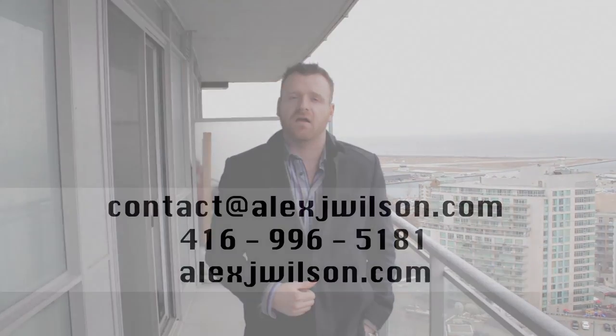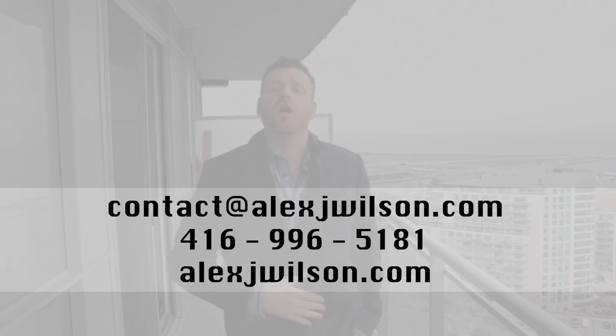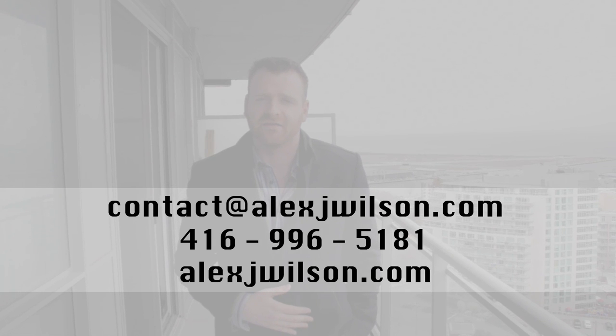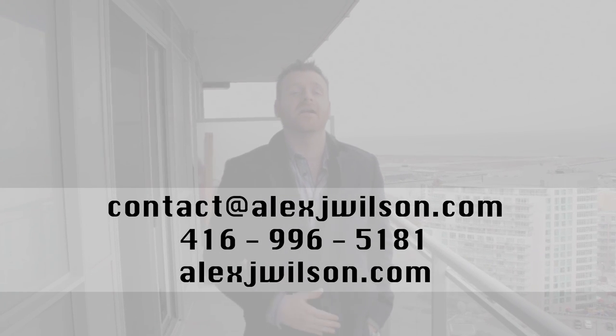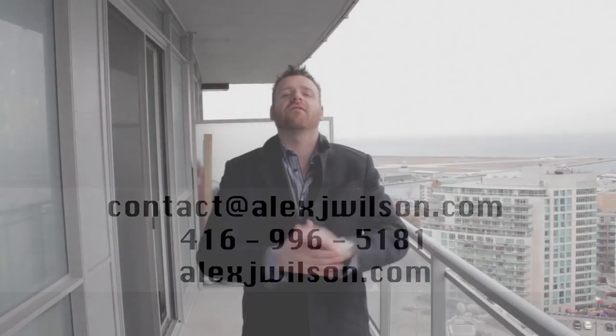If you're interested in this building and this unit, send me an email at contact@alexjwilson.com or call me at 416-996-5181. For more videos on the building and the area, check out my website at alexjwilson.com. Making your real estate dreams come true — talk soon, bye-bye.